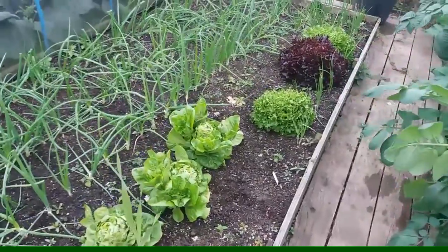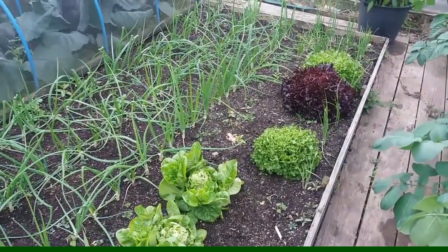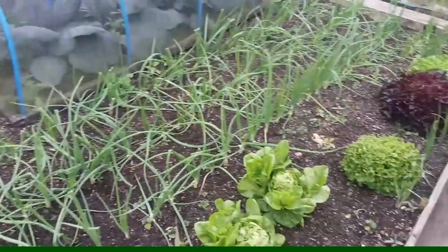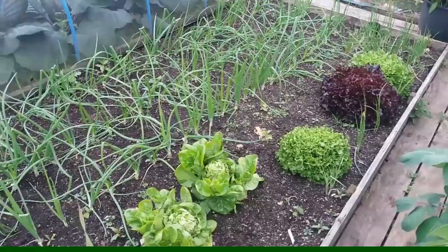Lettuces — we're getting through them now. Only got about three left from the first batch and the second lot are coming now, so in about a week or two when the first ones are finished, my second lot should be ready.